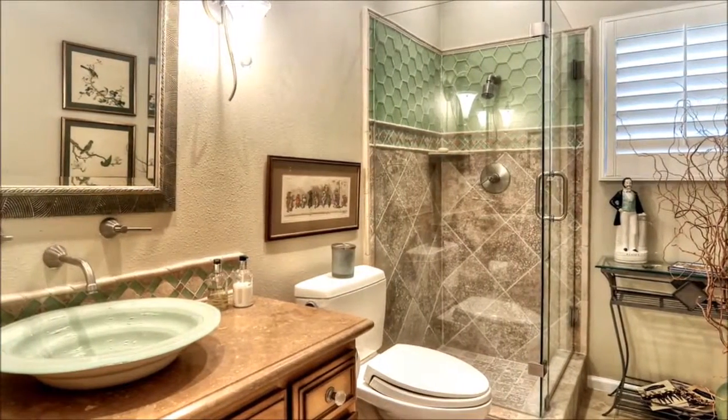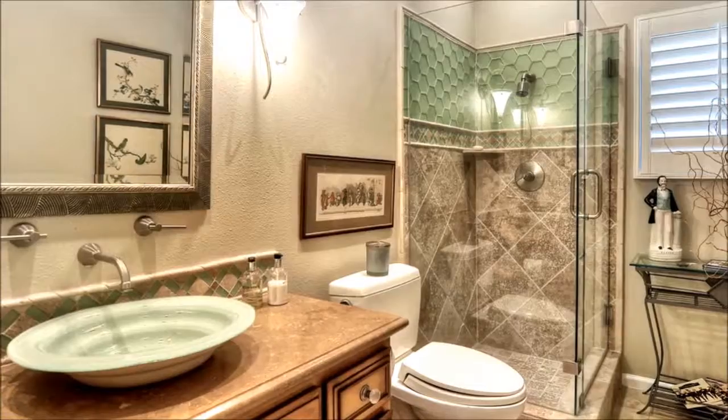Conveniently adjacent is this remodeled bath featuring stone and custom light fixtures.